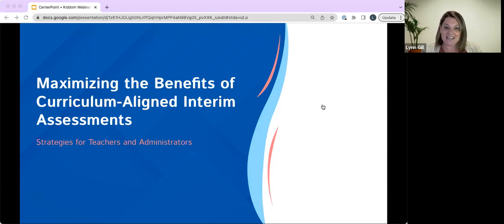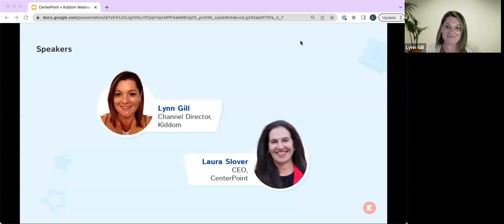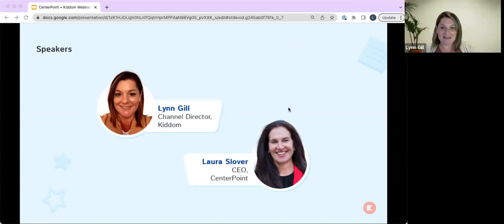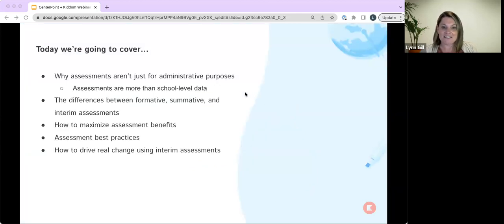With me today I have Laura. I'm Laura Slover, CEO and founder of Centerpoint Education. I started my career as a high school English teacher, and now I've launched Centerpoint to support educators in their support of student success. It's really great to be here with you today. And I'm Lynn Gill, director of partnerships here at KITM. We are partnering with Centerpoint to offer interim aligned assessments to our curriculum, and it's great to be here today as partners to share how the two work together.